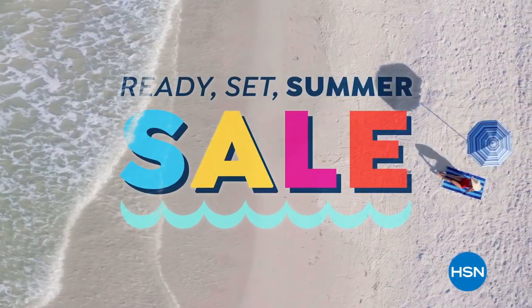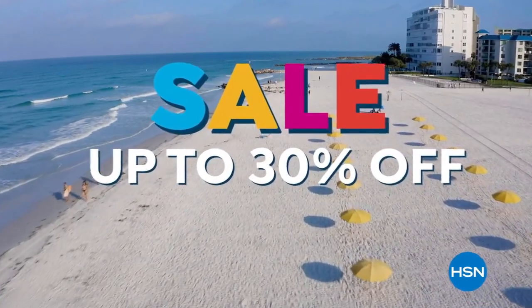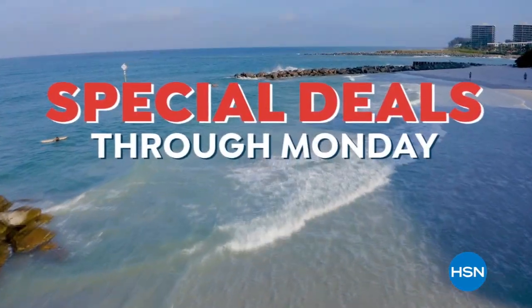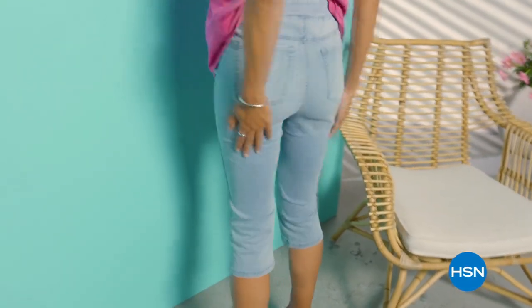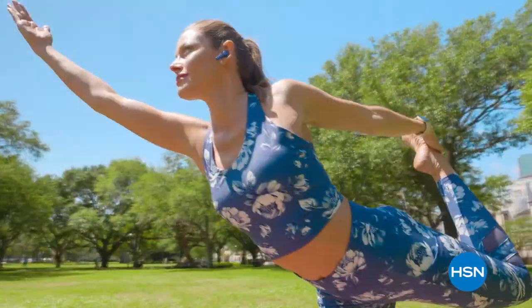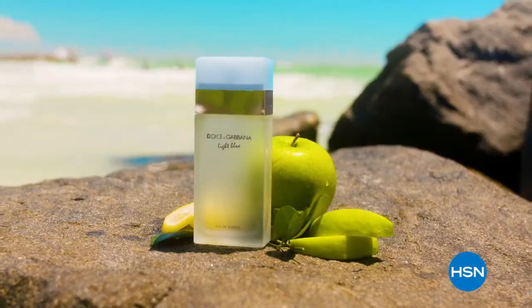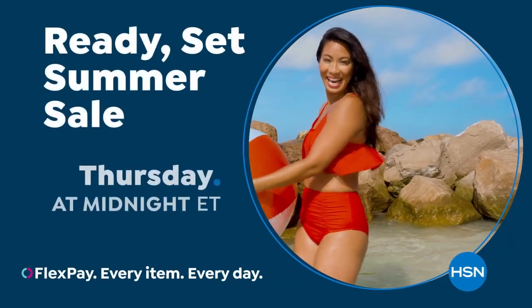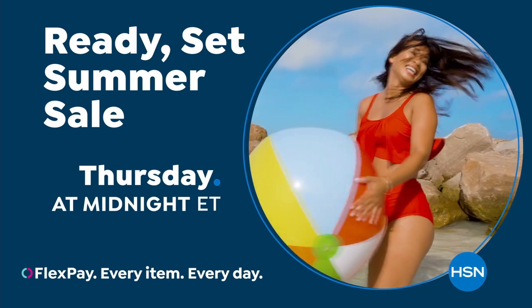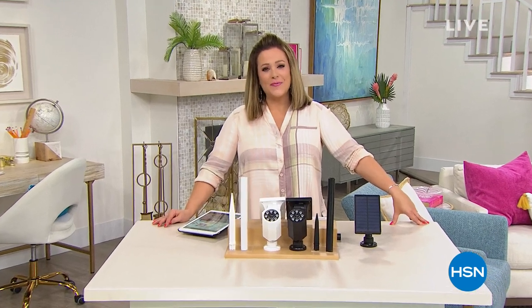It's HSN's Ready Set Summer Sale — don't miss sale prices up to 30% off the HSN price and special deals through Monday. We're celebrating Diane Gilman's 27th anniversary on May 30th with special DG2 offers all day. From fashion, fitness, and beauty to kitchen and electronics, HSN has a long weekend's worth of summertime essentials. Don't miss our Ready Set Summer Sale on HSN and HSN.com — starts Thursday at midnight.